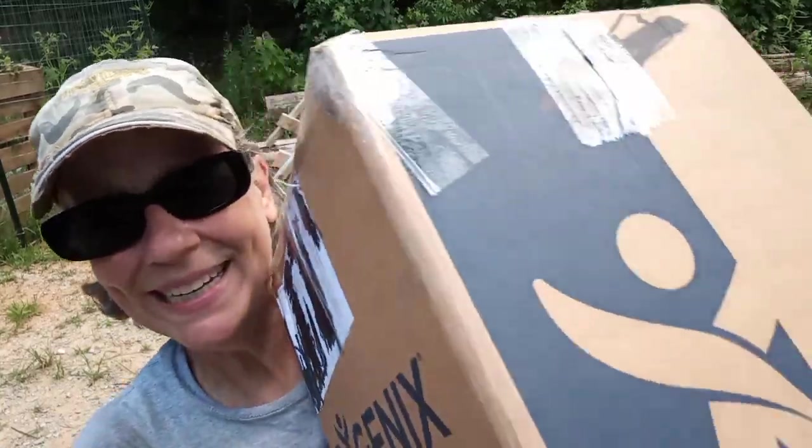It's from Doreen and I'm gonna open it right now. It's hot out here you guys — it's like 89 degrees. Feels like it's 96, may as well be a hundred.